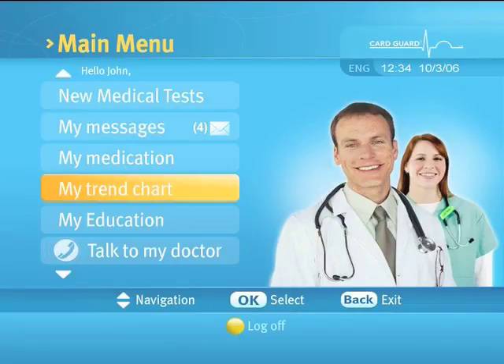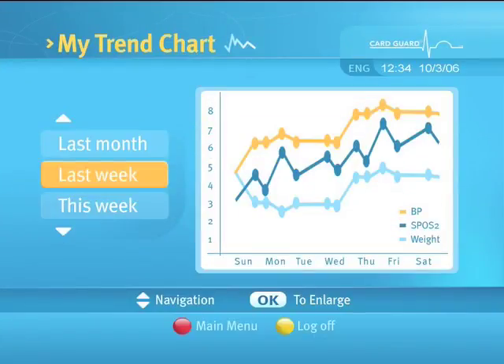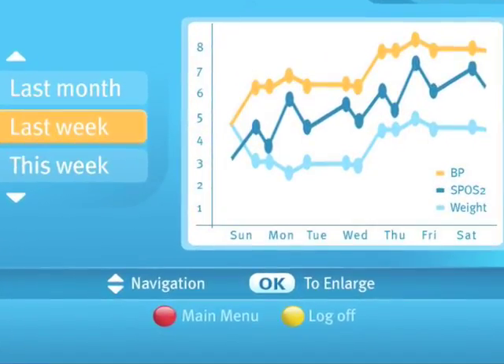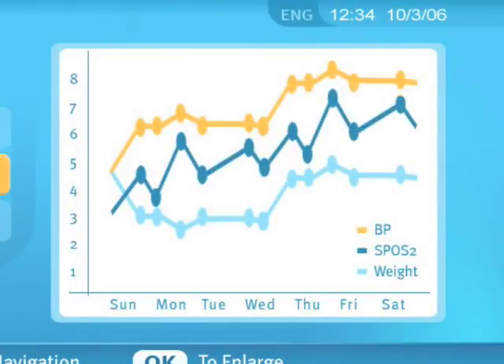Selecting 'My Trend Chart' will display the My Trend Chart screen. Use the up and down arrows to highlight the period of time to display and press the OK button to enlarge the trend chart. Your doctor may decide on which of the vital signs you can see.